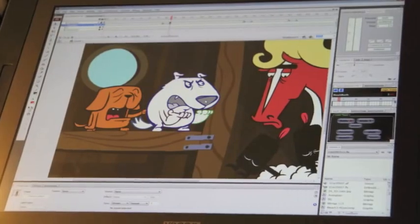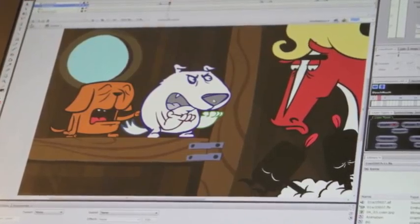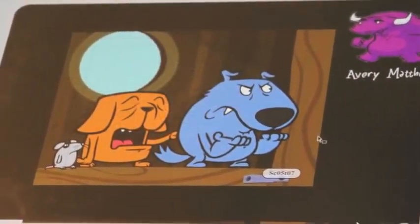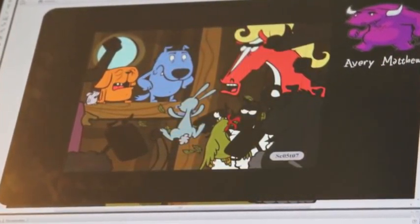Anyway, once the animators get the finished audio track, they can get to work bringing the characters to life on screen. They use what they hear to create facial expressions, body movements, and anything else they think would help tell the story. Sometimes they even add extra characters to a scene if they feel like it needs them.